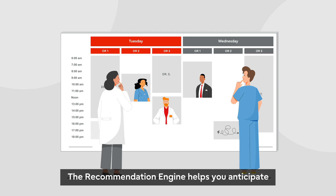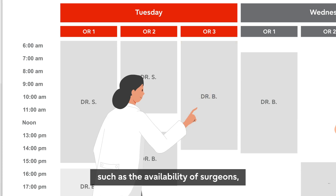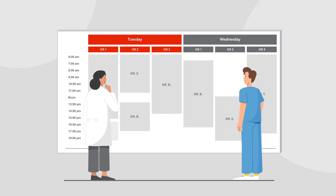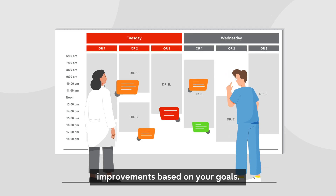The Recommendation Engine helps you anticipate and sort through scheduling conflicts while considering factors such as the availability of surgeons, medical equipment, and operating room staff. It then gives you specific and tangible scheduling options that will drive incremental performance improvements based on your goals.